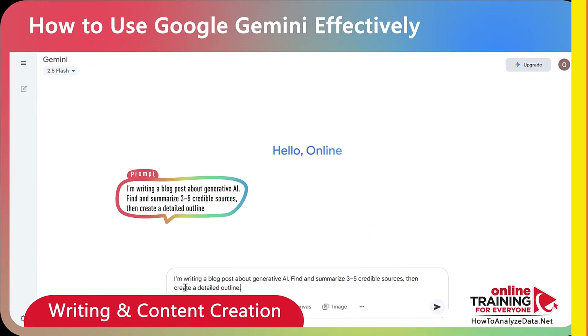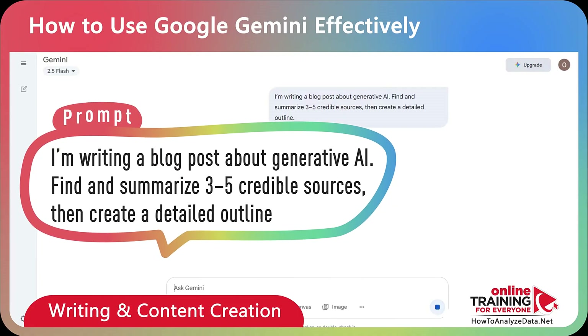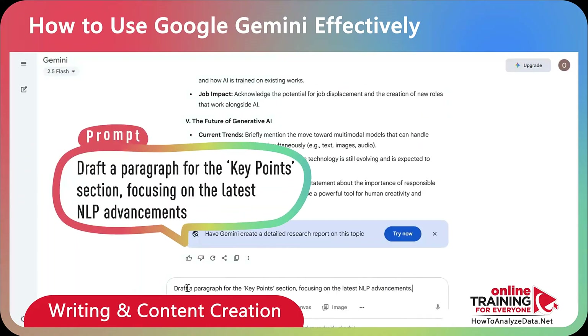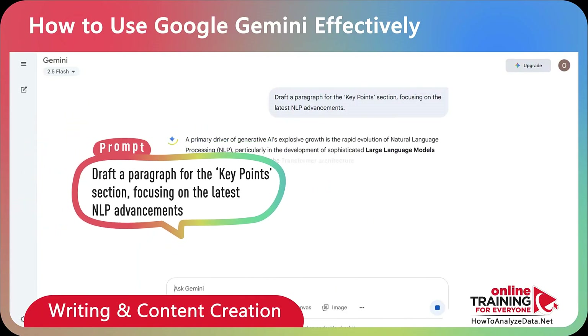Here's a sample prompt: 'I'm writing a blog post about generative AI. Find and summarize three to five credible sources, then create a detailed outline.' And here's a follow-up prompt: 'Draft a paragraph for the key points section, focusing on the latest NLP advancements.'